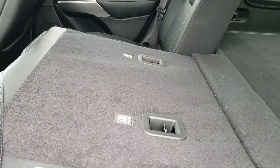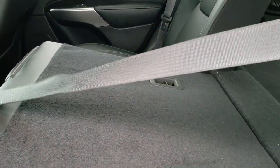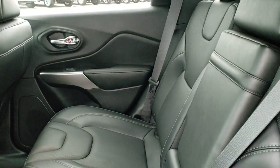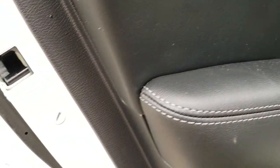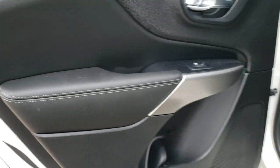These seats do fold down for extra storage and you can see they go really nice and flat so you can put stuff back there. There's also a drink holder in the center console. You also have the child safety locks on the back doors. And we'll take a quick look under the hood.